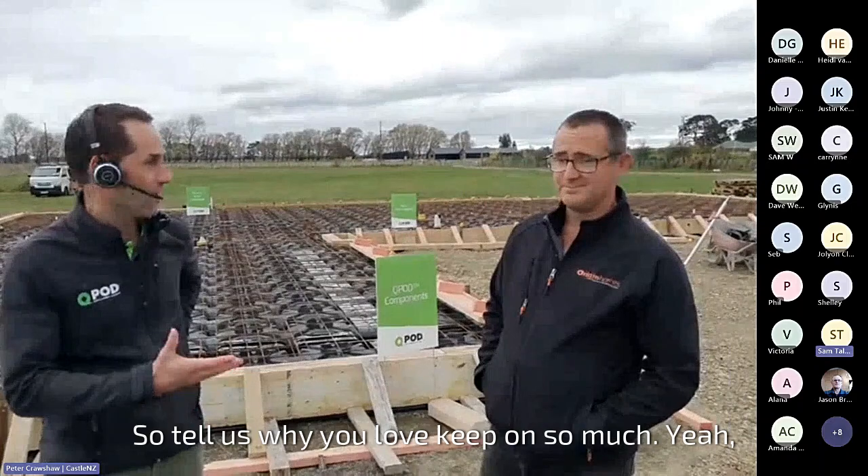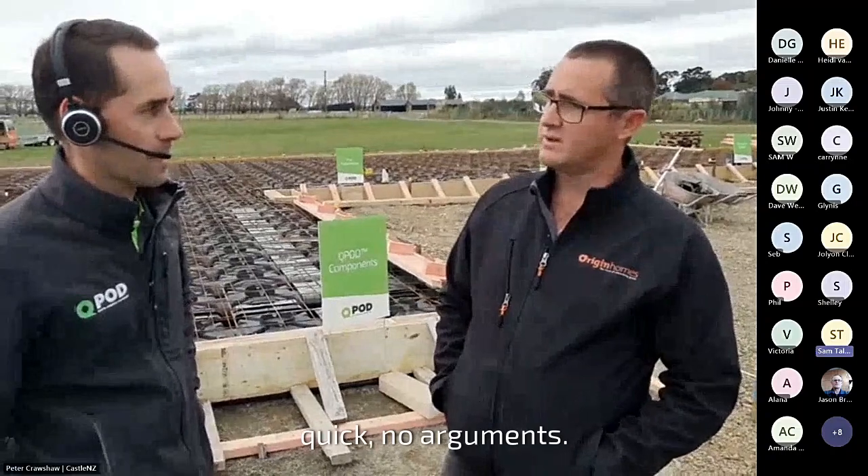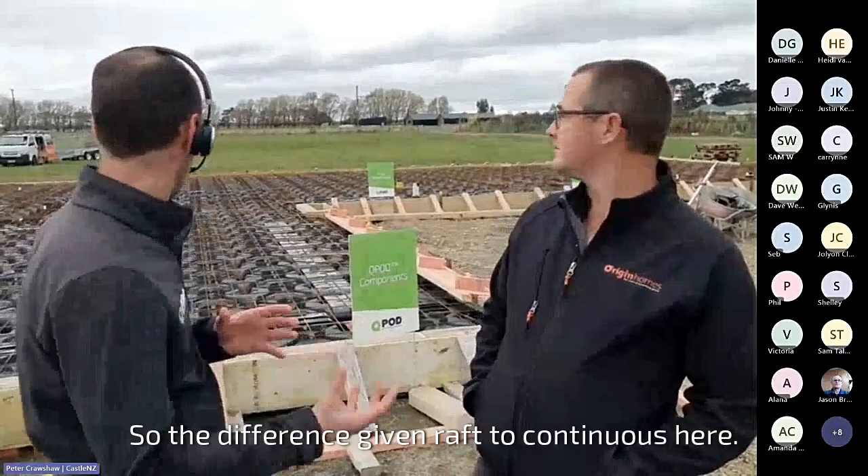Tell us why you love QPod so much. Well, it just makes sense to us really. It's fast, easy to put down. It goes through council — we use a code-marked system, so it's quick, no arguments. And it's consistent — that's probably the biggest thing. We can price it. You've been using QPod raft for a while, so the difference going from raft to continuous — what's your biggest findings? Cost savings, less concrete, less steel, and quicker to put down.